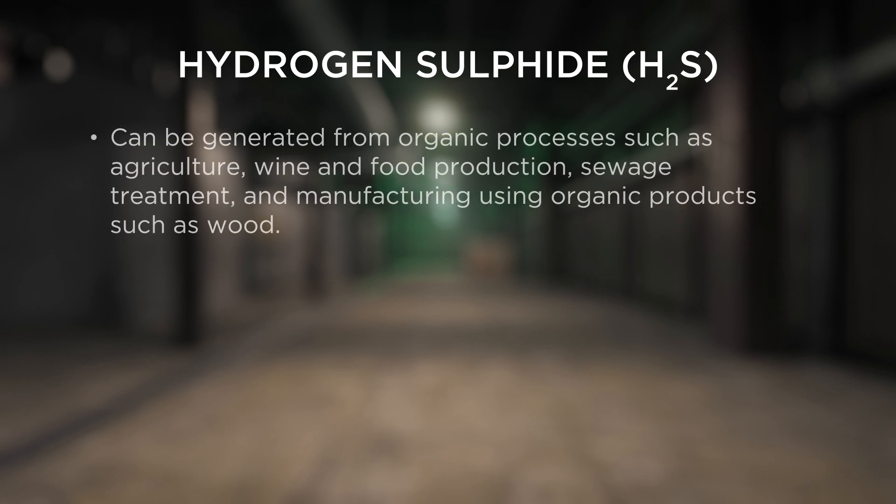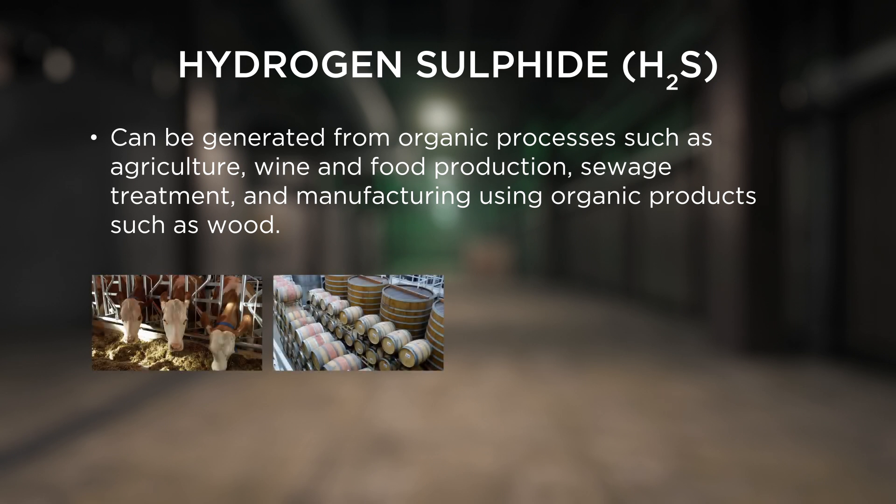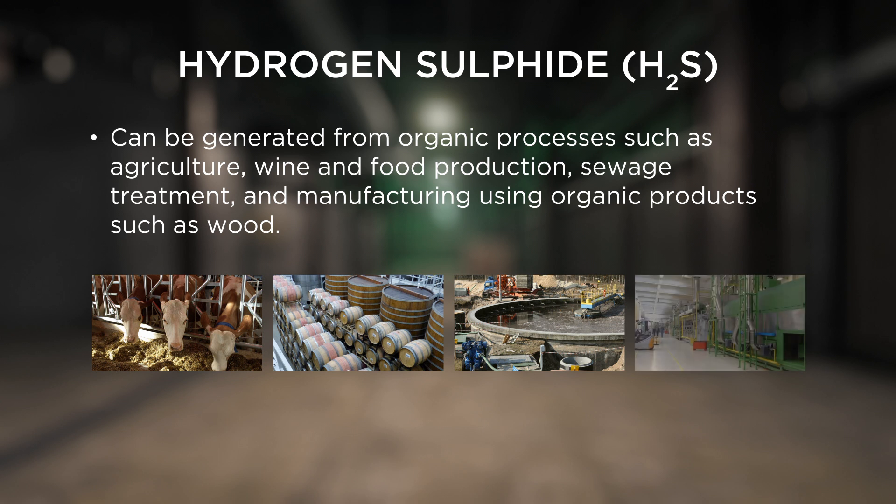Hydrogen sulphide can be formed and released when certain types of anaerobic bacteria break down organic material. Anaerobic organisms are those that live in environments that lack oxygen. There are many processes that may produce hydrogen sulphide, including agriculture and farming, wine and food production, sewage treatment and manufacturing using organic products such as wood.